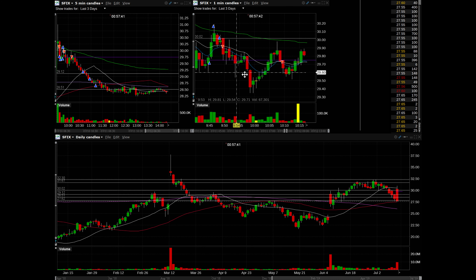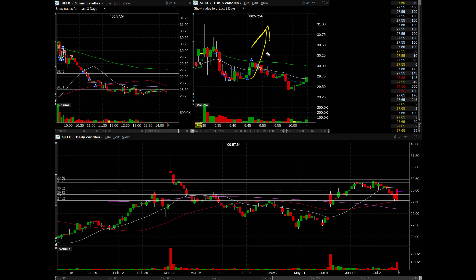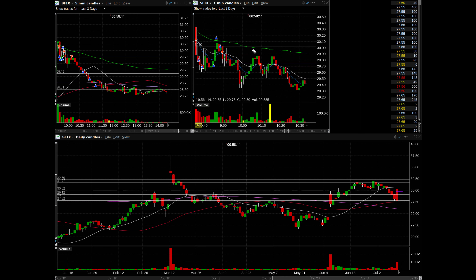That next trade right there was a stupid trade. I was thinking maybe I was wrong about my sentiment — maybe this was just buyers taking profit and then curling back up to go higher. So I went long on this pullback because I was misreading the price action, thinking it was going to continue higher. I stopped myself out pretty quickly realizing I was wrong.